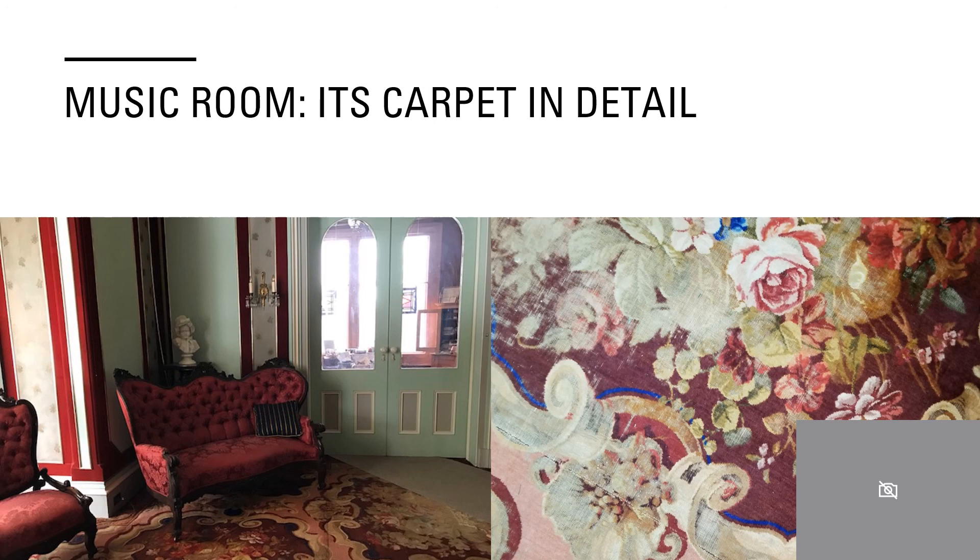Thank you for joining us today at Morris County Historical Society to see Acorn Hall's magical John Crossley and Sons carpets.